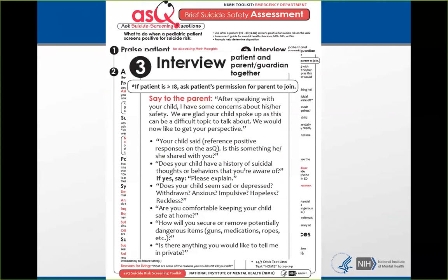Then we talk about means restriction and safe storage, and it's important to say, 'Is there anything you would like to tell me in private?' — because sometimes the parent has information they don't want to share in front of the patient. Often when you ask this question, you'll hear about a relative who killed themselves.